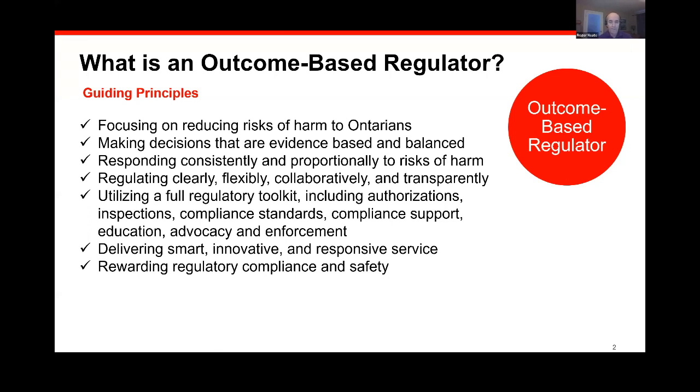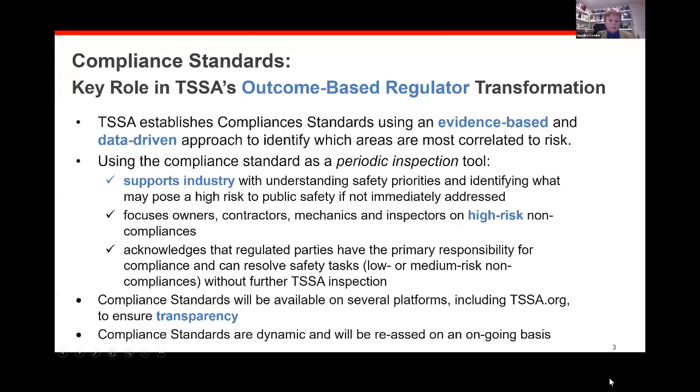We want to reward those who are doing a good job, reduce the burden for people who are doing all the right things, and focus our efforts on those people who are struggling to maintain safety. Those who are not maintaining the safety of the devices will see a lot more attention from TSSA, but those who are doing what's expected will see less of us. I'll hand it over to Sandra now, and she'll get into a little bit more detail. Thank you, Roger. I'm going to talk about what a compliance standard actually is — it is a key tool in our transformation to become an outcome-based regulator.